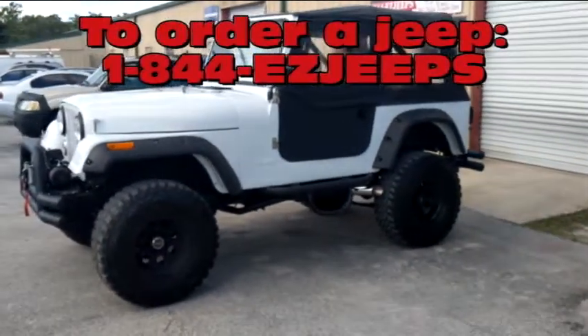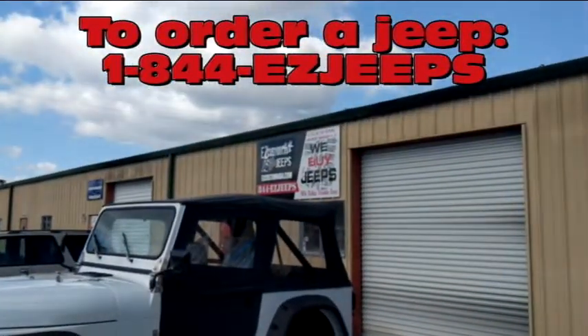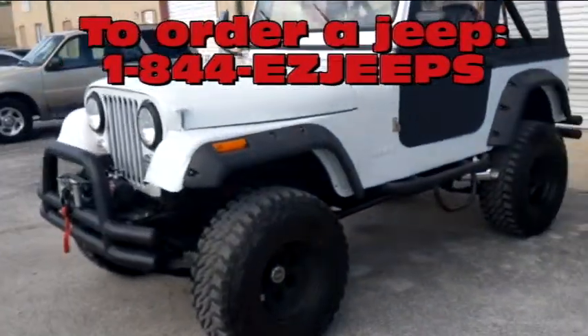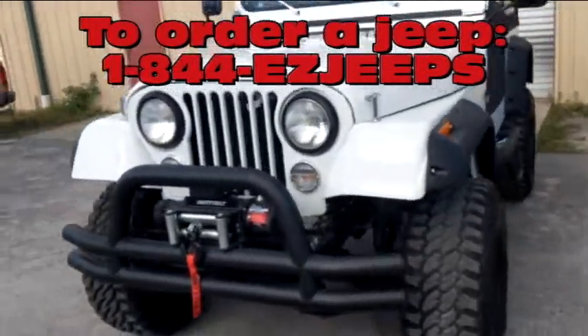Good afternoon, welcome to EZ Custom 4x4. Our website is EZCustom4x4.com. Here we just finished this really killer 1978 Jeep CJ7.